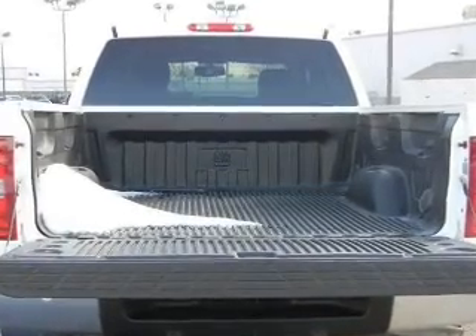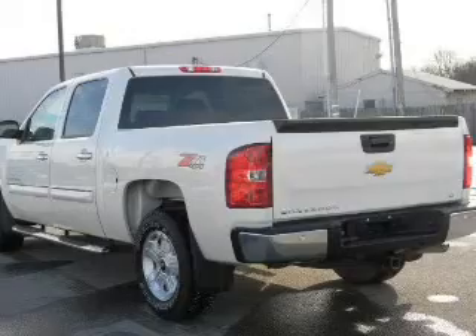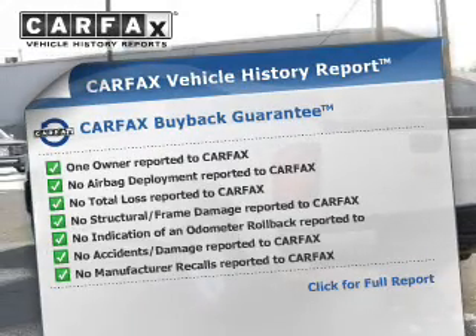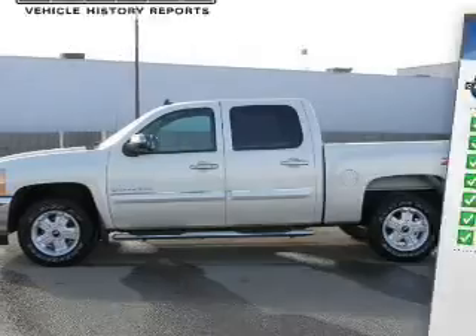The anti-lock braking system will help deliver you safely to your destination, and the included Carfax Vehicle History Report allows you to purchase with confidence and the knowledge that your buy was a smart choice.